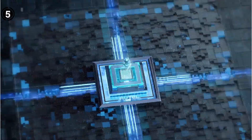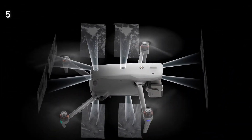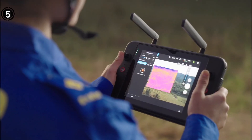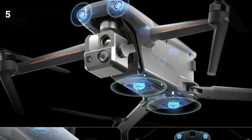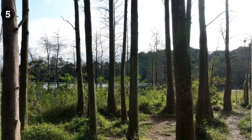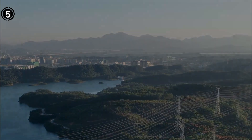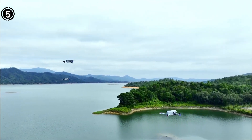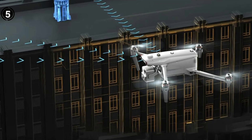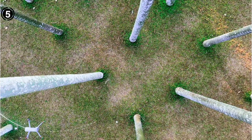Among its standout features is the advanced obstacle avoidance technology, which seamlessly merges binocular vision systems with wave radar technology. This fusion eliminates blind spots and guarantees comprehensive protection throughout flights. With a commendable flight duration of 42 minutes, the MAX 4T offers ample time to capture all required aerial data. At the heart of the EVO MAX 4T lies an 8K gimbal camera, delivering high-resolution video capture and 48MP still photographs, resulting in strikingly sharp and meticulously detailed visuals.